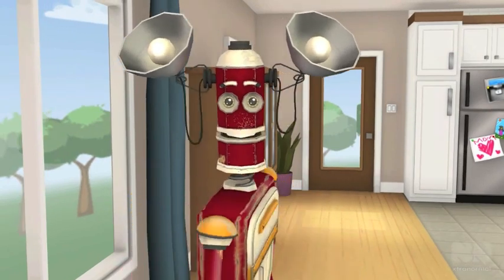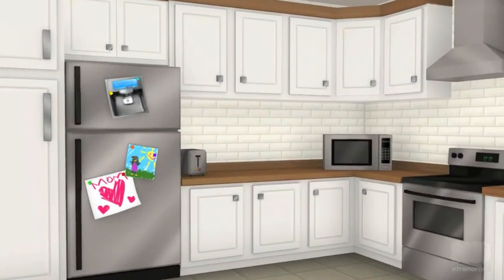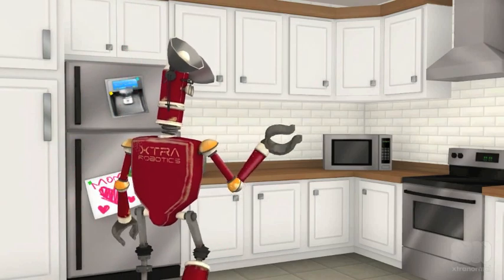I am actually the main feature of this house. I am in charge of everything, together with other robots around the house. To start with, I will tell you about this magnificent kitchen.